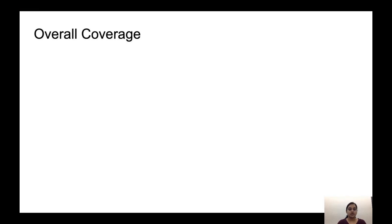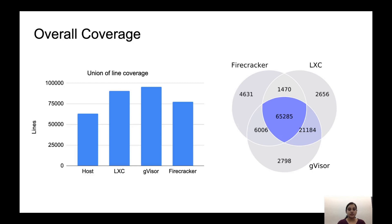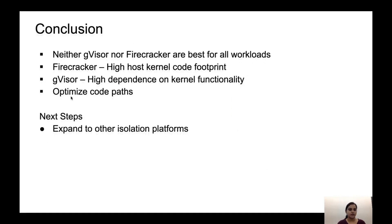Looking at the overall kernel code coverage, calculated by taking the union of all the lines executed in each workload across all the platforms, we observe that both GVisor and Firecracker, despite having a guest kernel implementing a lot of functionality, still run more kernel code compared to native Linux. GVisor in particular has a huge amount of overlap with LXC, meaning it could still be vulnerable to bugs or other problems in the kernel. To conclude: neither GVisor nor Firecracker are best for all workloads. GVisor performs slowly for network-intensive workloads, whereas Firecracker might incur some overhead for CPU-intensive workloads. Both execute more lines of host kernel code than native Linux. For kernel developers, these results show which code paths could be optimized to better support secure isolation platforms.